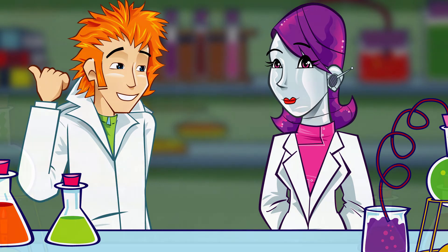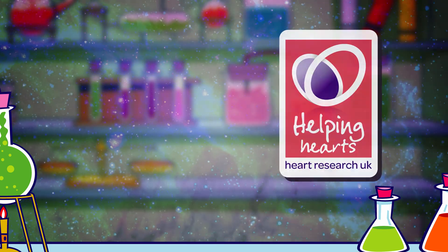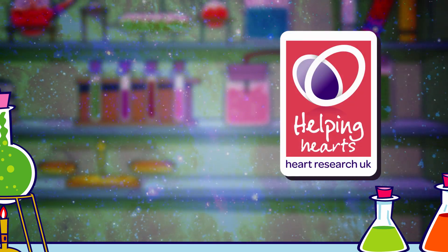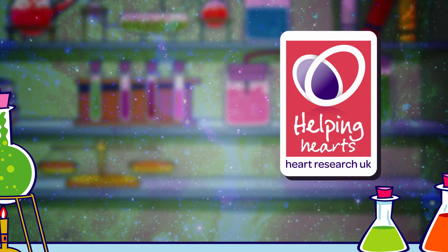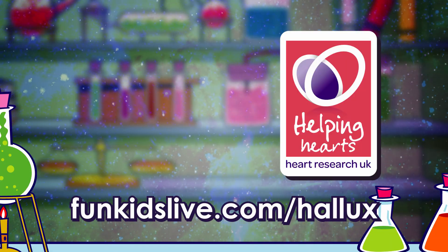I think our washing might have a blockage as well — too many socks in the wash. We better go. Professor Hallux's Heartbeat, funded thanks to a Heart Research UK Healthy Heart Grant. Find out more and get hands-on at funkidslive.com/hallux.